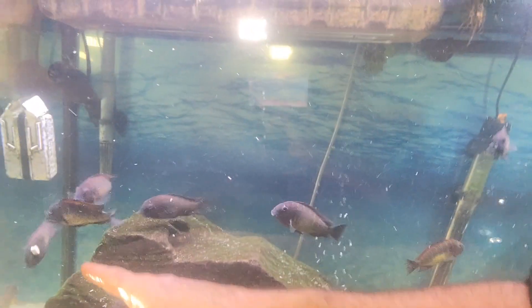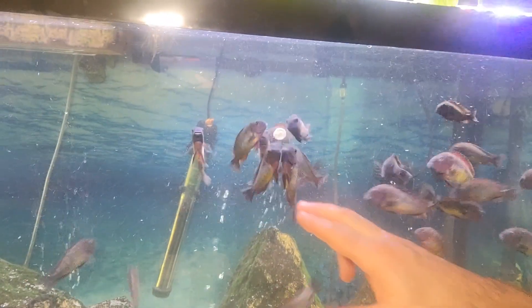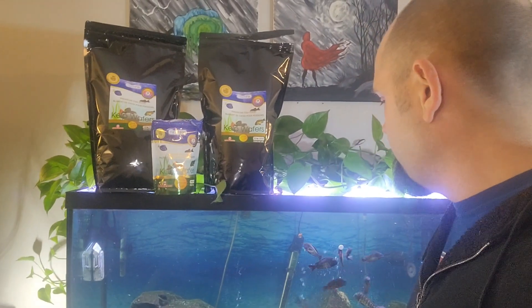Sometimes they steal it and run away with it too. But you can inspect them — it gives you a good chance to inspect their fins, their belly, make sure everybody's eating right. That's a little trick I like to do at least once a week, just so I keep track of the health of the colony.